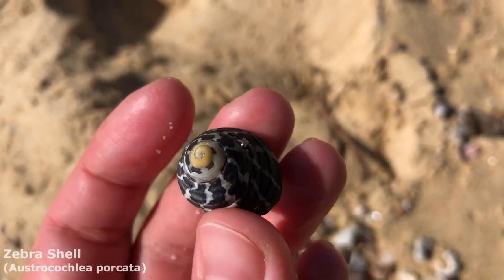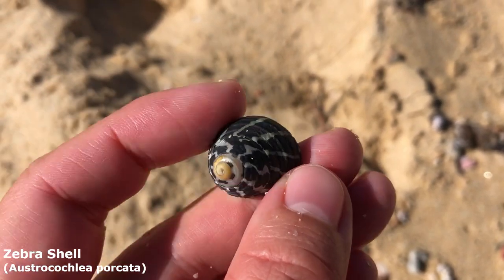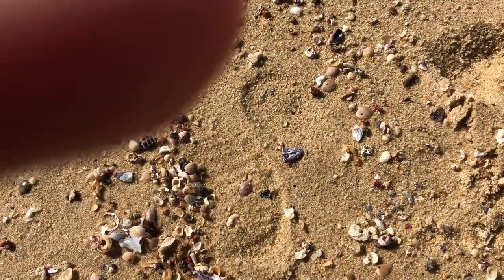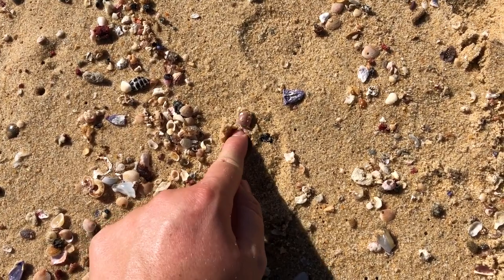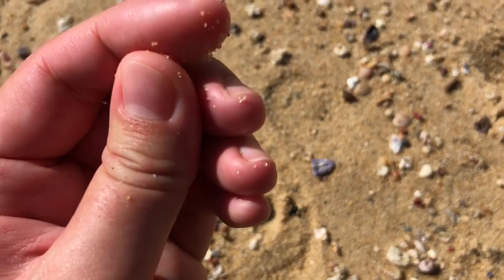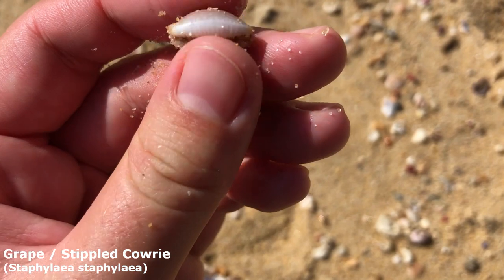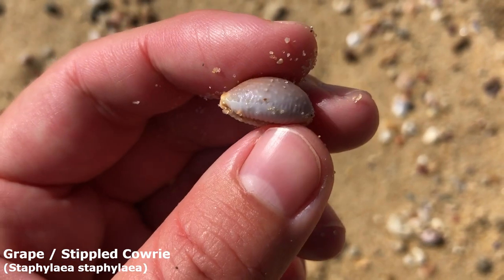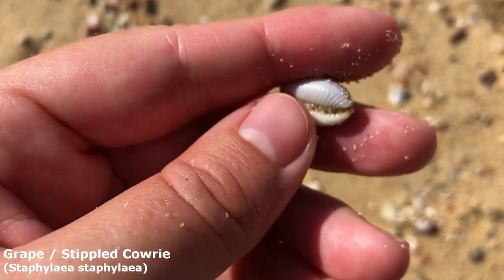We have a lovely zebra shell — wonderful little find. Lots of live ones around here too; you can usually find a bunch of them in the rock pools. It looks like someone has squashed it down, but the question remains: is it whole? Yes, it is whole. I thought it might have been a limousine for a minute, but yes, that is a lovely grave cowrie. He doesn't have all that nice yellow on his little ridges there, but very happy with him.